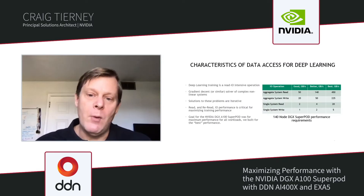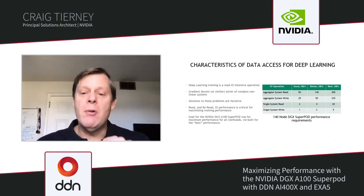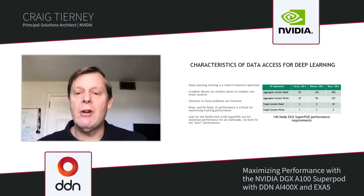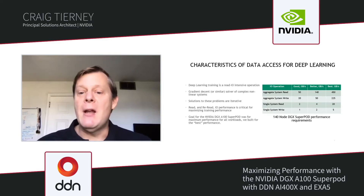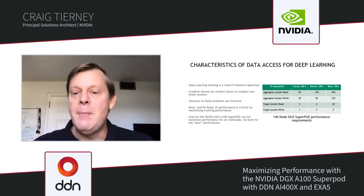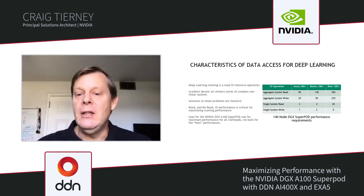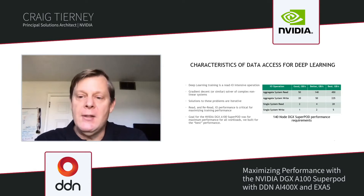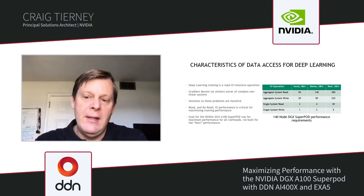You can see on the chart on the right that we've broken down the IO operations important for aggregate performance on a system as large as ours. For aggregate system read, we're talking about achieving 50 to 450 gigabytes per second, depending on whether you consider your IO needs in the good, better, or best categories. System writes are just as important — about half as much. Single system reads are also important, with up to 20 gigabytes per second needed for some DL applications.